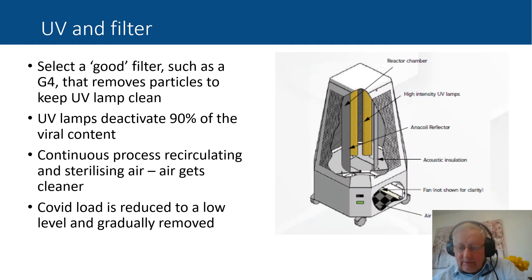A closer look at the mobile unit shows its components: there's an air filter at the bottom — not a HEPA filter, but a G4 filter — which removes particles to keep the lamps clean. Without any filter, dust and dirt would collect on the lamps and they wouldn't function. Kept clean, lamps will last 13,000 hours. The UV lamps deactivate 90% of viral content in a continuous process, continually recirculating and cleaning the air so the COVID load is gradually reduced and removed.